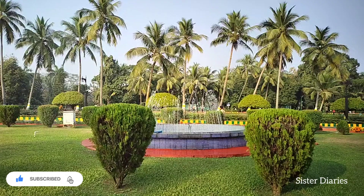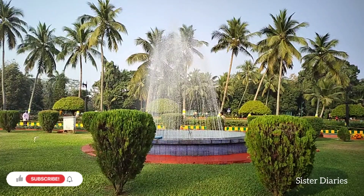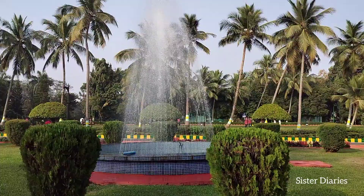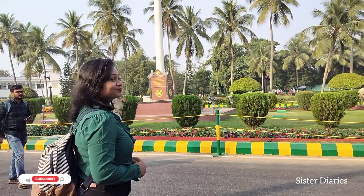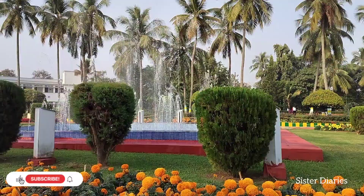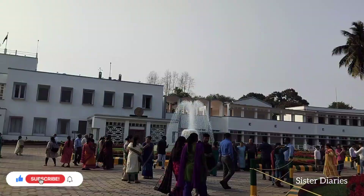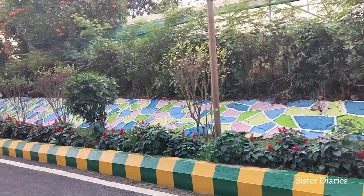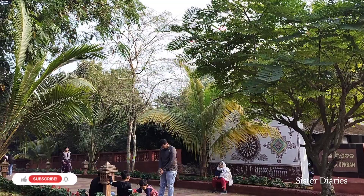This place really looks magical. Here is the main building, and on this side too, quite a lot of people were clicking selfies. All over the place, people were taking pictures of the plants, flowers, and themselves.